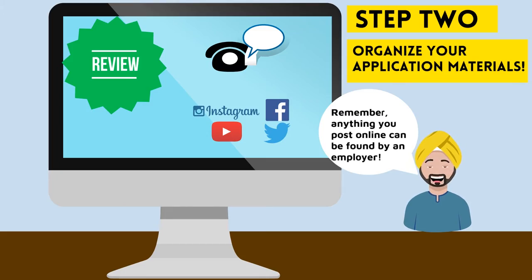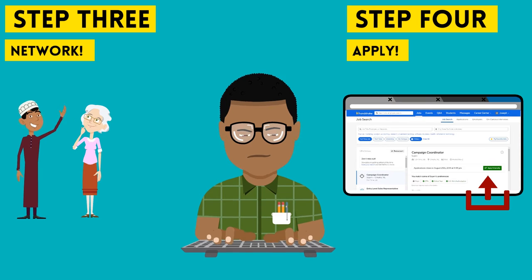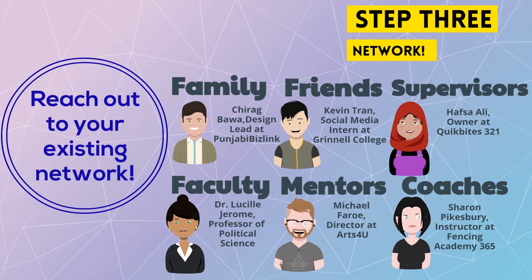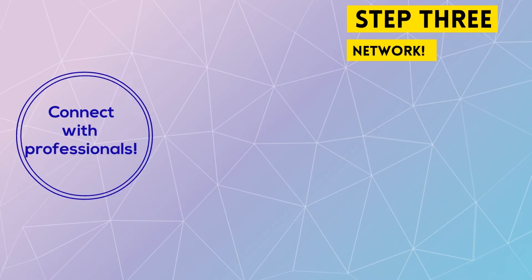The next two steps you'll want to do simultaneously: step three, network, and step four, apply. For networking, reach out to your existing network to let them know about your job search. Share the type of position you're looking for — it doesn't hurt to pass on your resume. If you haven't already, add them as a contact on LinkedIn.